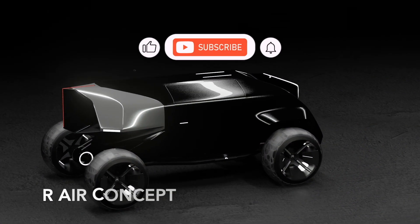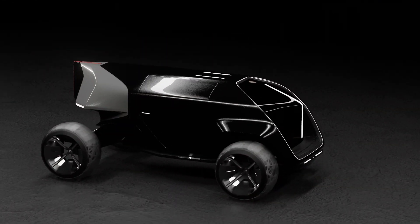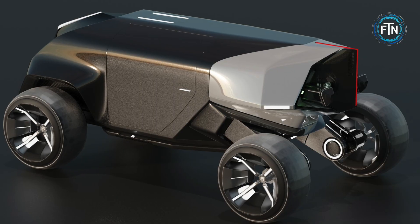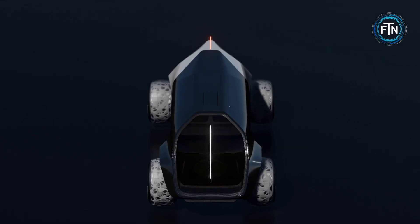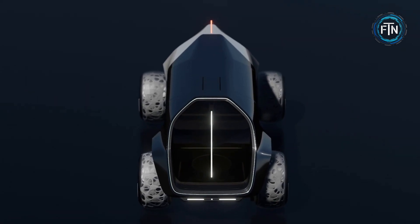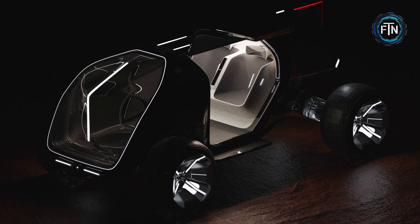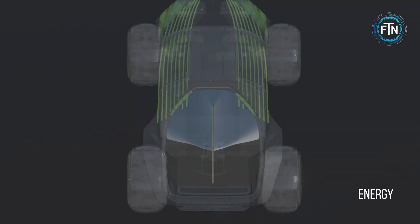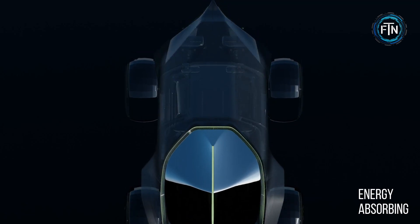The R-Air concept represents a bold vision for the future of electric vehicles, seamlessly blending innovative technology and groundbreaking design principles. This concept is not just about aesthetics; it's a comprehensive exploration of sustainable energy exchange and climate solutions. Inspired by the notion of converting carriers into electricity through heat and cold absorption, the R-Air concept tackles extreme climate challenges head-on.